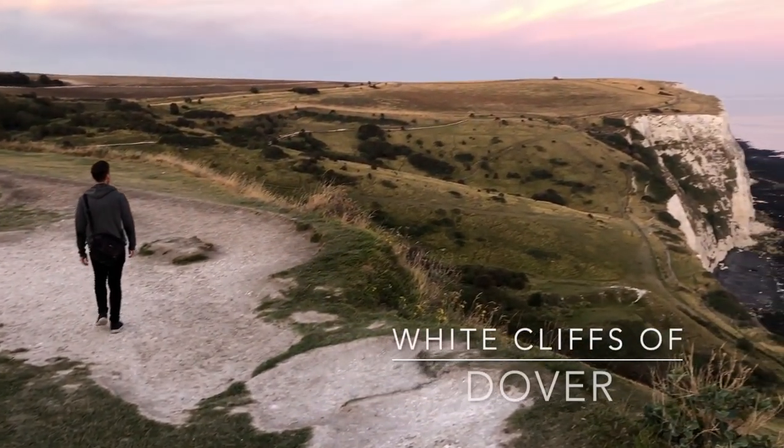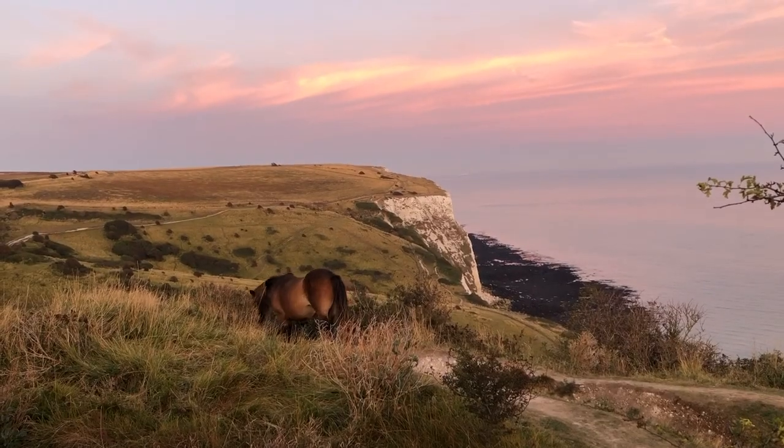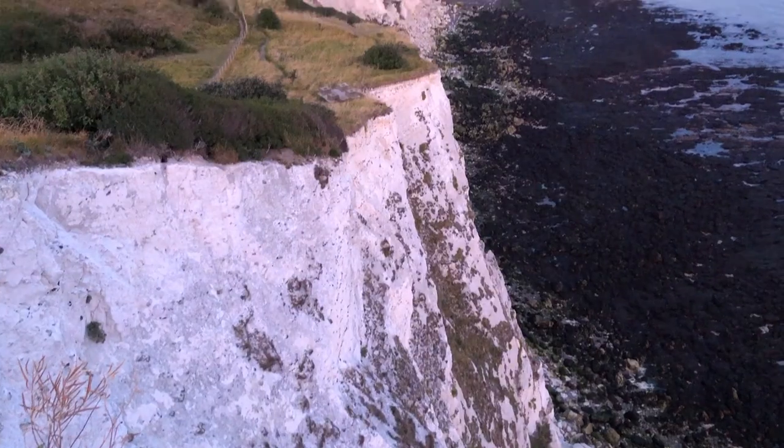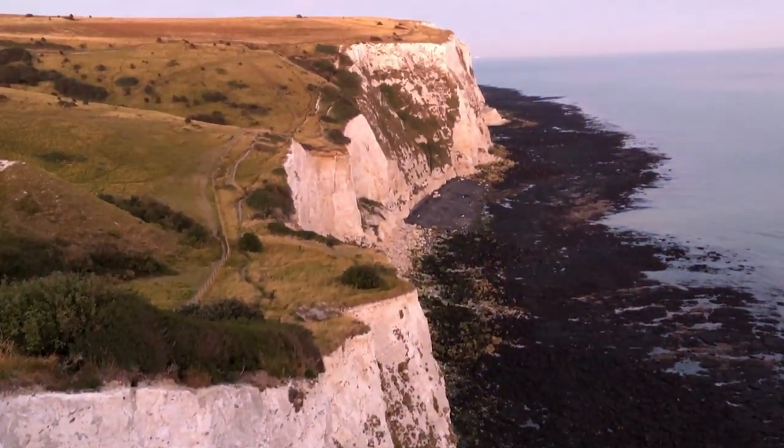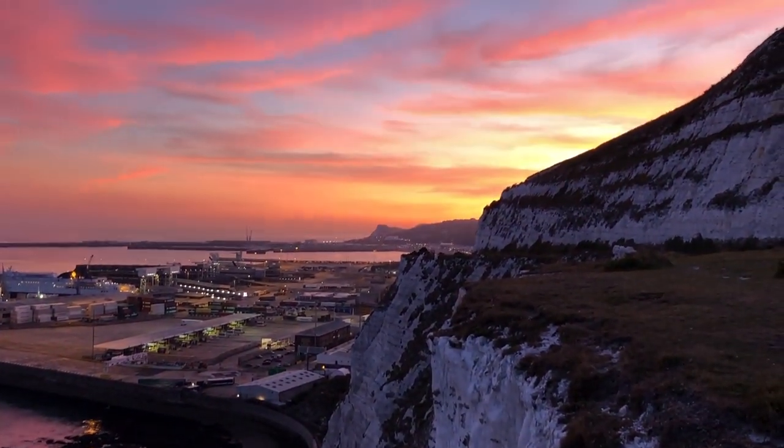After dinner, we headed to our final destination for the day, which was the White Cliffs of Dover. We got there just around sunset and there weren't too many people around, so it was really a beautiful time of day to see it for the first time. The views of the cliffs were absolutely amazing while walking along the paths by foot.